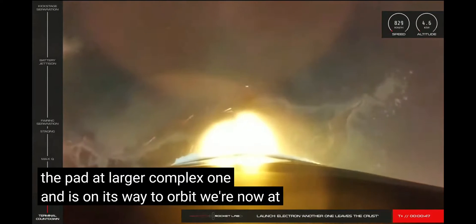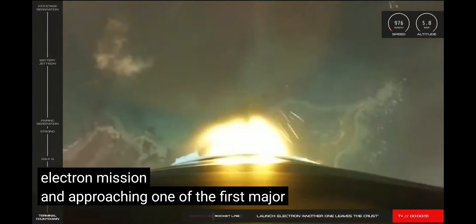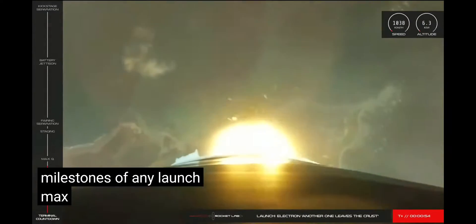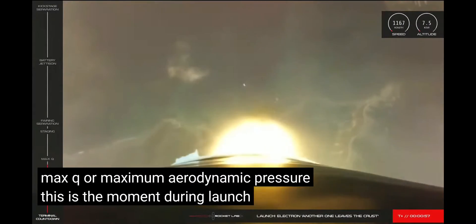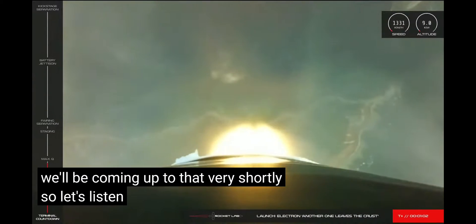We're now at 46 seconds into flight of our 18th Electron mission and approaching one of the first major milestones of any launch: Max-Q, or Maximum Aerodynamic Pressure. This is the moment during launch when the forces against Electron are at their peak. We'll be coming up to that very shortly, so let's listen in.